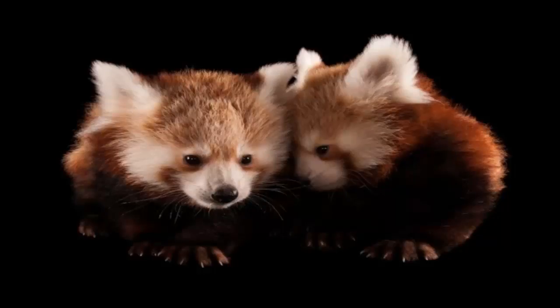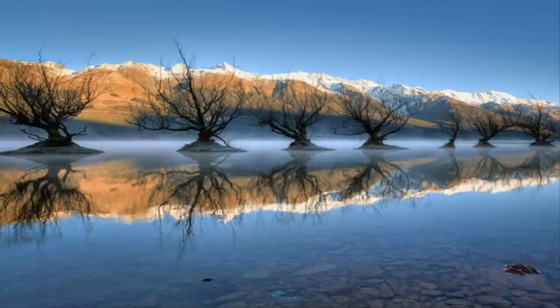Red pandas at Lincoln Children's Zoo — twin three-month-old red pandas huddled together.